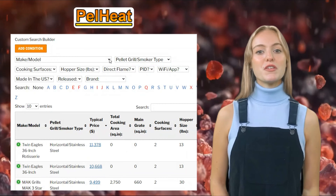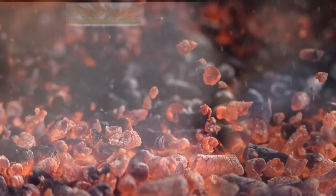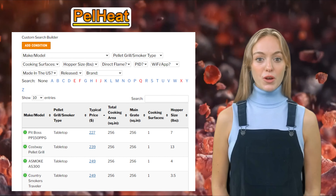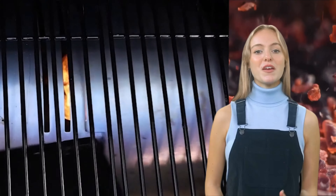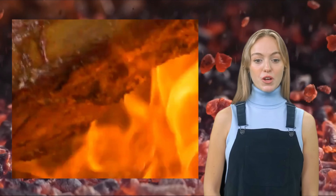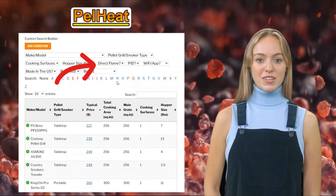With the drop-down menus, you can select individual models to compare and contrast their features and price. You can also narrow the database selection by only showing pellet grills and smokers of a certain type, feature, or brand. Are you only looking for a pellet grill with direct flame access to provide the best grilling results? No problem, just select that option from the drop-down menu.